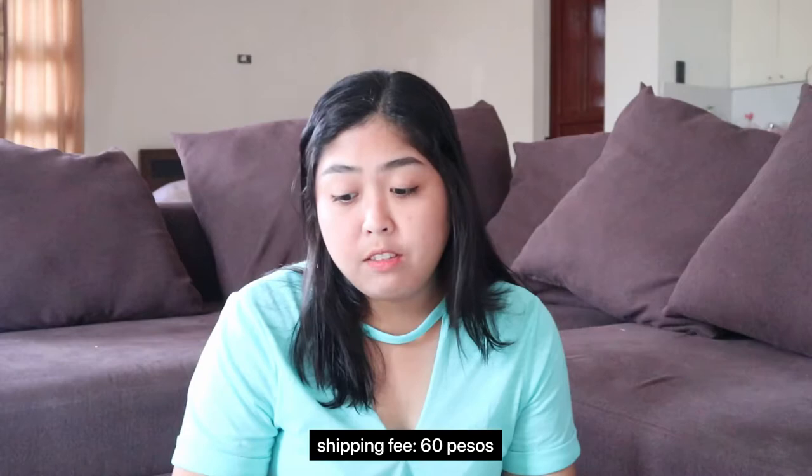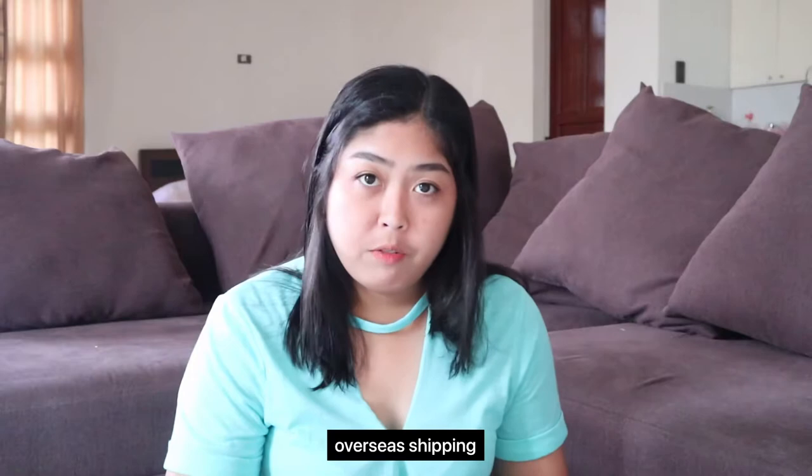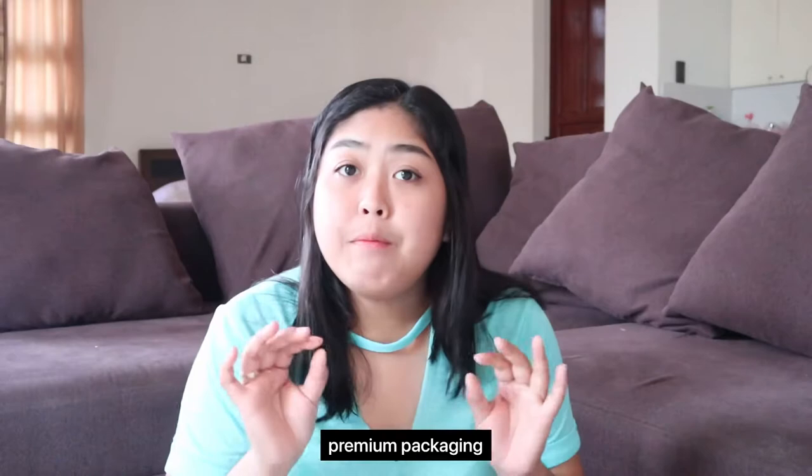First and foremost, their shipping fee is 60 pesos standard shipping and you can redeem coins and use vouchers if you have them. You can also use a free shipping voucher if available. Their delivery — I ordered around August 23 and it arrived August 28, so it only took 5 days to deliver, even though they ship from overseas. For the price, I can say it's affordable — prices are around 149, 139, 132, 170, 191, and most of their items are on sale.